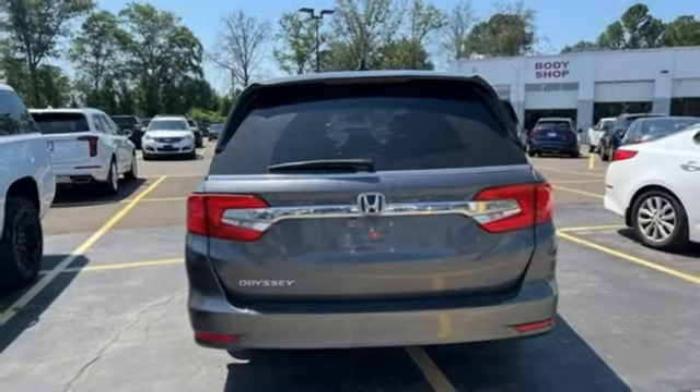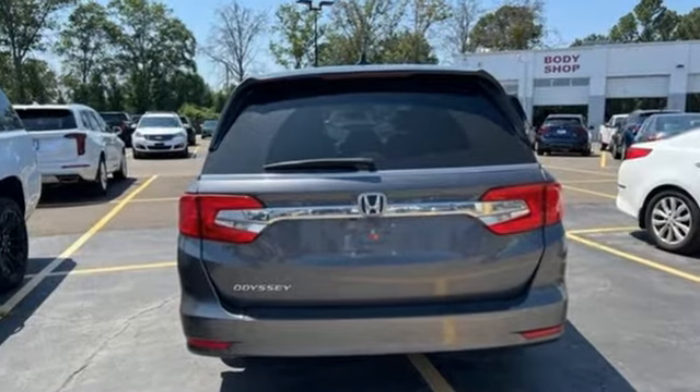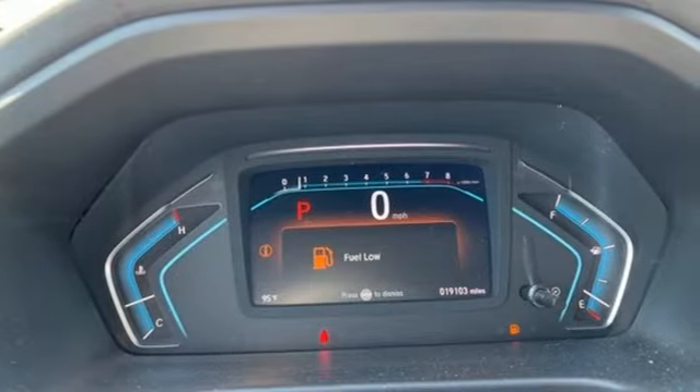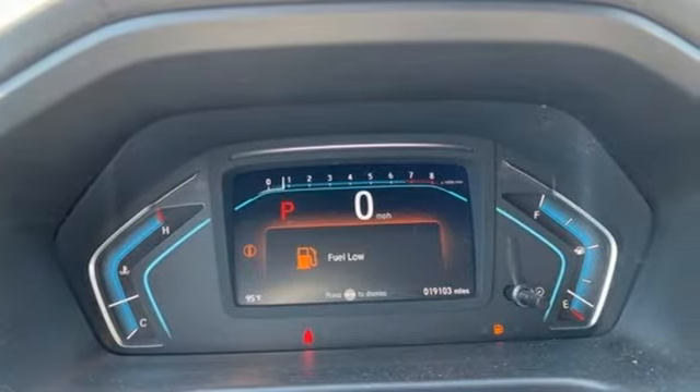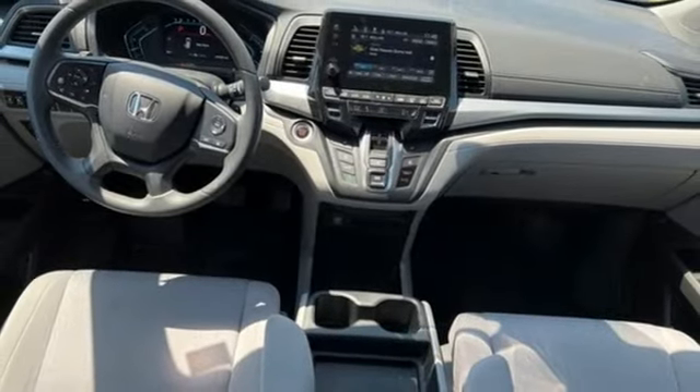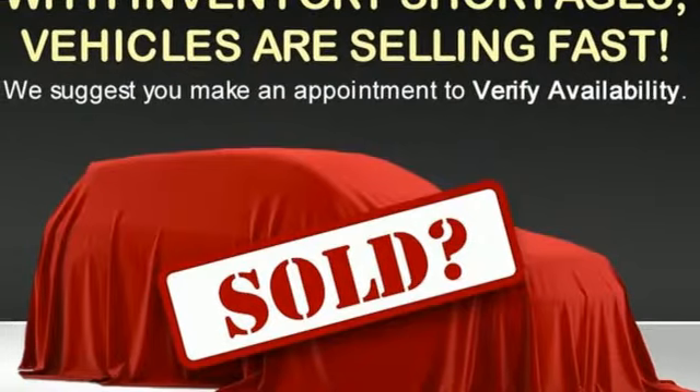Remote engine start, dual zone climate control, external memory control, active noise cancellation, doors and push-button start proximity key, front heated bucket seats, V6 engine, aluminum wheels, and streaming audio.